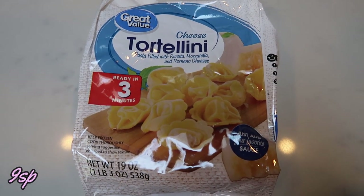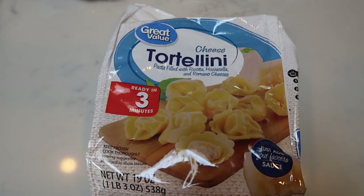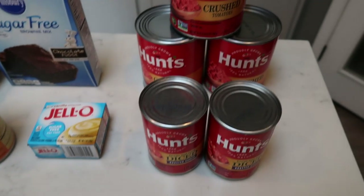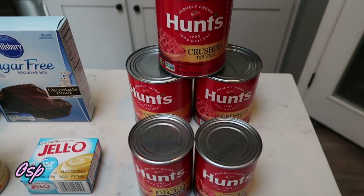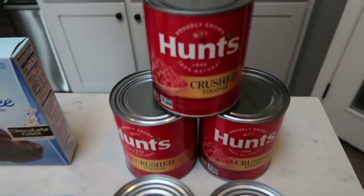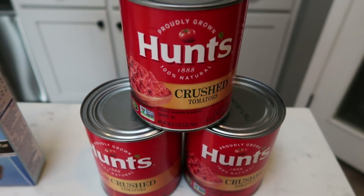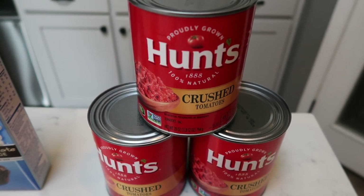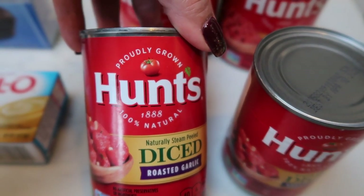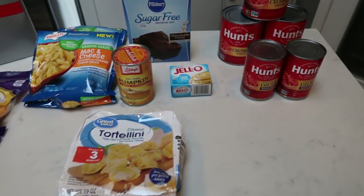Some cheese tortellini — this is for a collab video you'll most likely see before this one. I'm making a really delicious recipe I can't wait to share. I also stocked up on tomatoes because I'm making the Skinniest Dish crockpot marinara. I'll link that recipe in the description box. For that I needed three large 28-ounce cans of crushed tomatoes — I highly recommend Hunt's — and two cans of diced roasted garlic tomatoes to add a little extra something to the marinara. That's everything from Walmart.